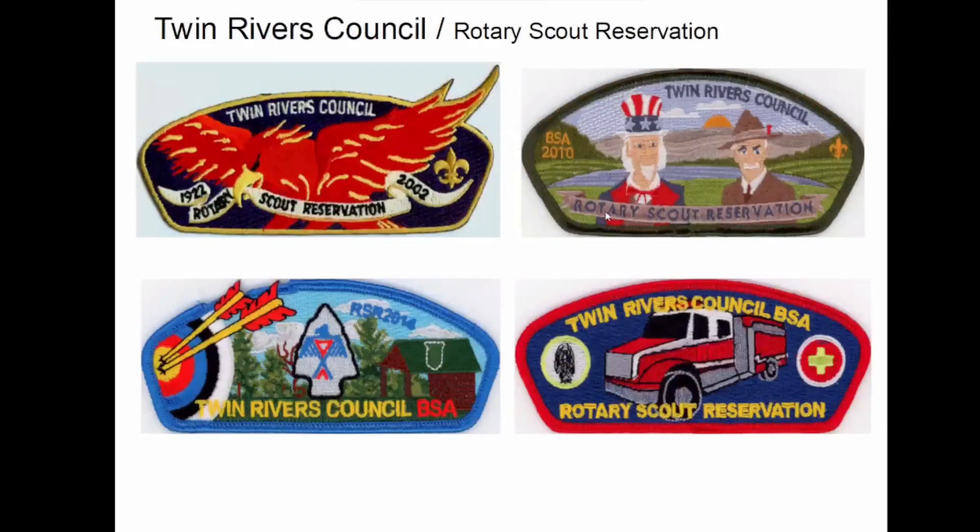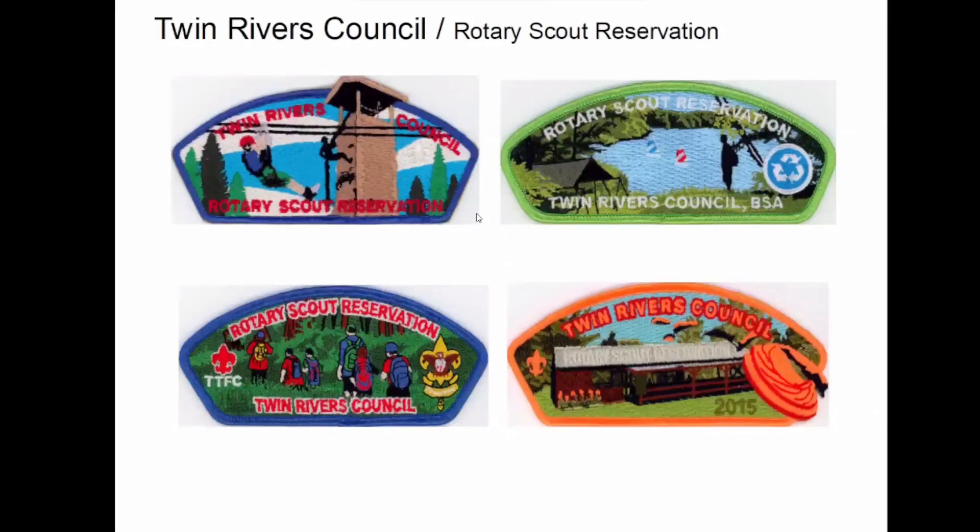More Camp Rotary. Again, more Camp Rotary.